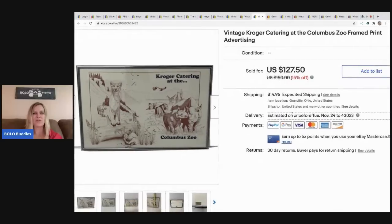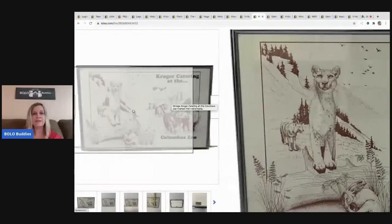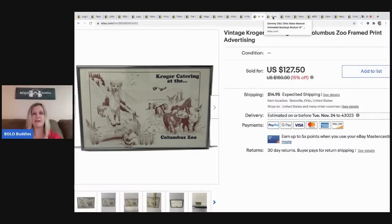The next item was given to my husband during an estate clean-out — somebody he works with let him come grab some things. I held some items I thought were decent, and this was one of them. I sold it for $85 with the buyer paying shipping. It's Kroger, it's vintage, it's the Columbus Zoo — a really neat print. Definitely an exciting bolo.